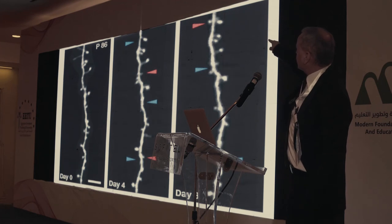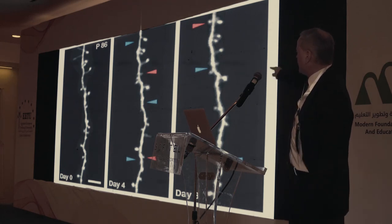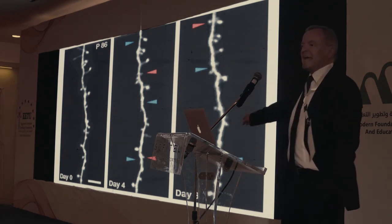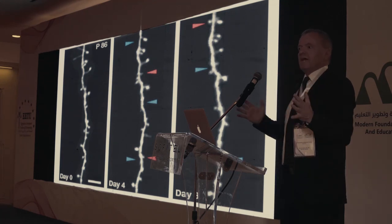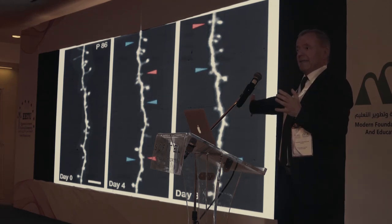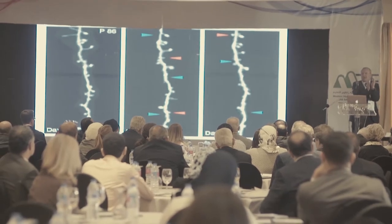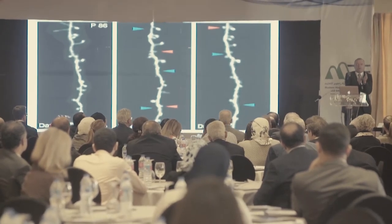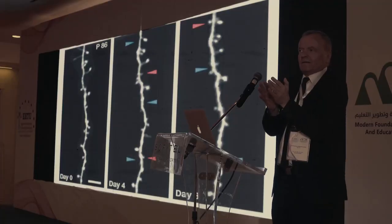A red arrow implies there's now a connection that hadn't been there before, and a blue arrow implies there was a connection and it's gone. You can easily count eight changes — things added and things removed within eight days. That gives you roughly one change per day at a single neuron — in fact, just a part of a single neuron. How many neurons do you have in your brain? One hundred billion. That gives you a rough idea about the changes going on in your brain right now: one hundred billion per day. Why?